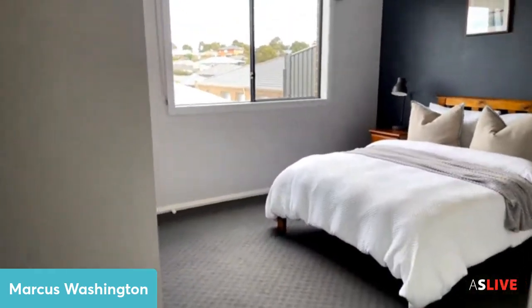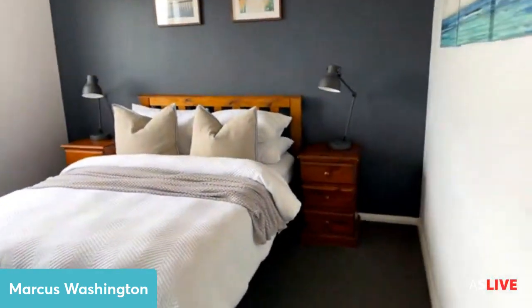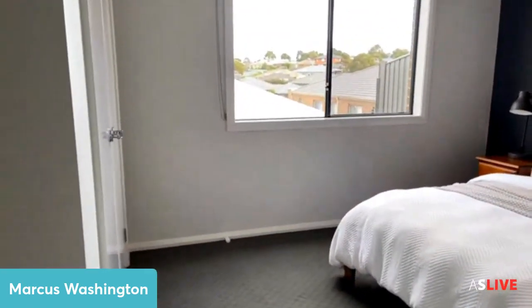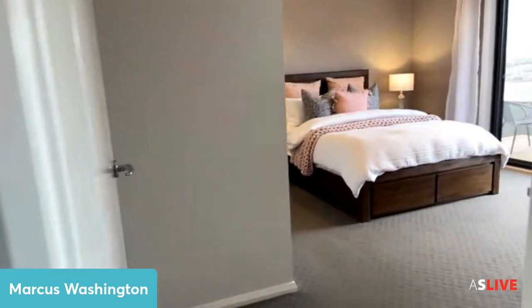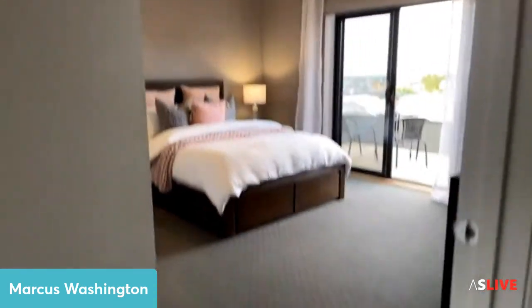Here is bedroom number three — this room is actually one of the biggest of those three. We've also got the built-in cupboards and it's a really decent sized room for teenagers. We've also got ceiling fans throughout the home.